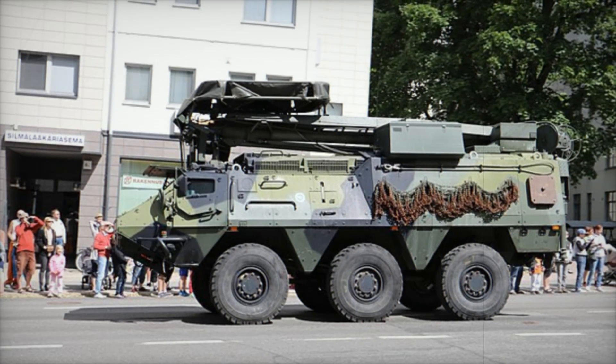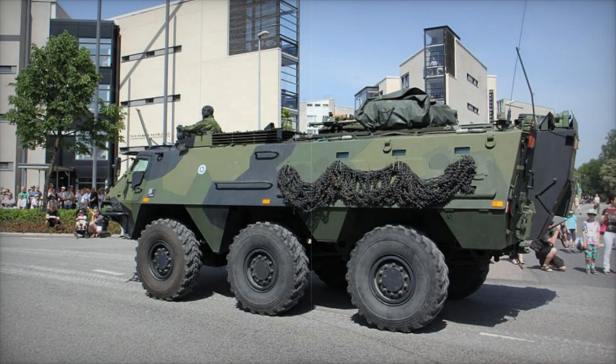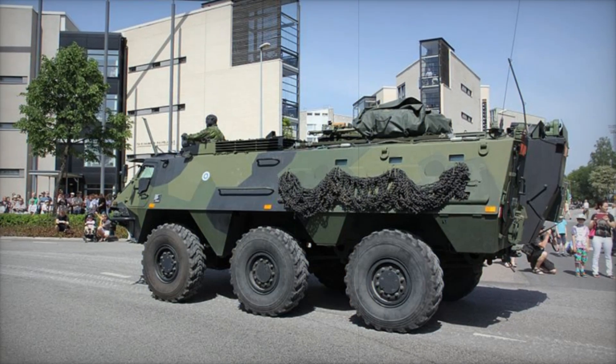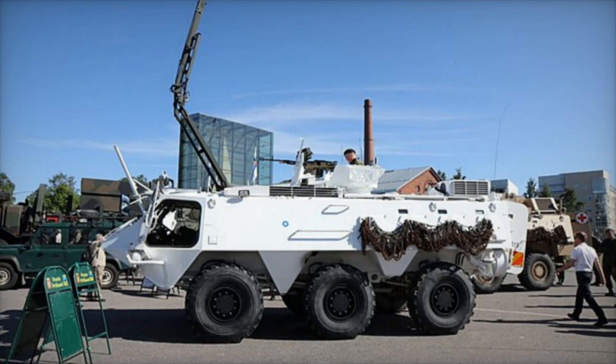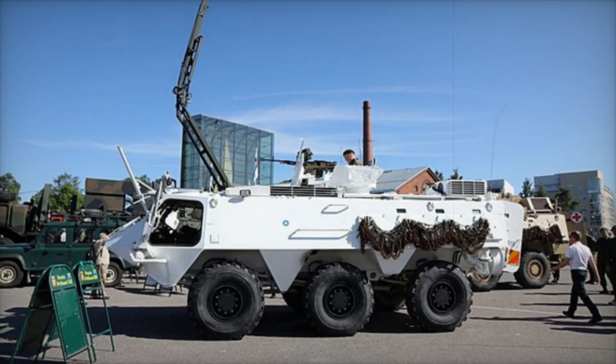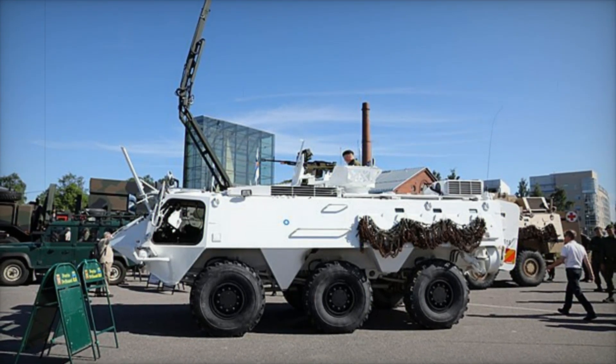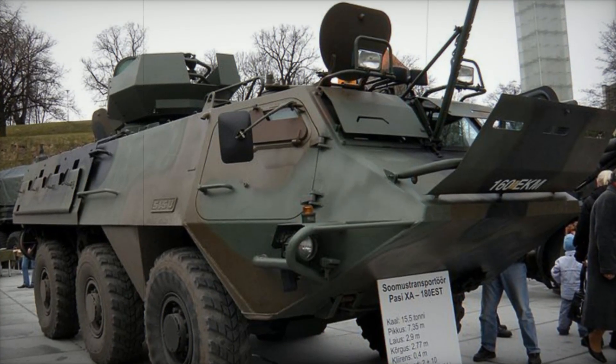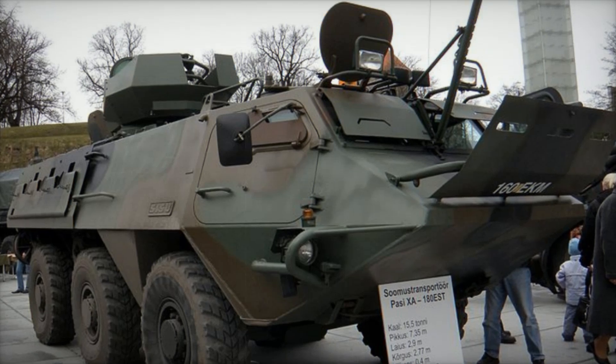The vehicle's original design was known as the XA-180, and it was unveiled in 1980. It was an instant hit with the Finnish army after extensive testing — they needed a vehicle that could keep up with the fast-moving pace of modern warfare, and the XA-180 delivered. Its performance was so impressive that by 1983, Finland had placed an order for 50 of these vehicles, and thus the Posi XA was born.